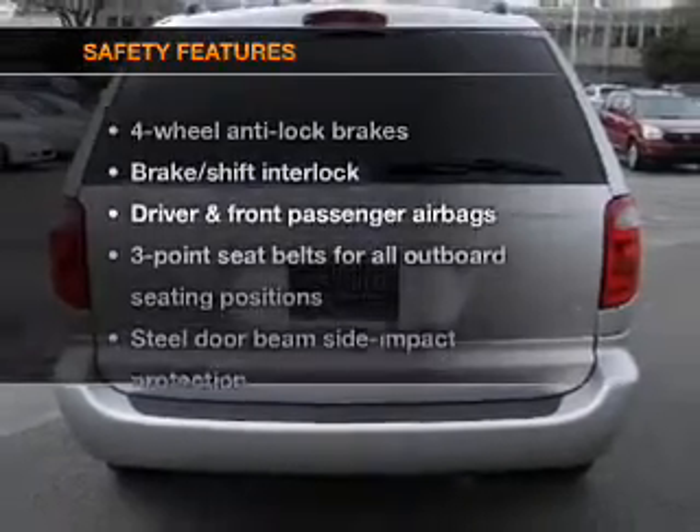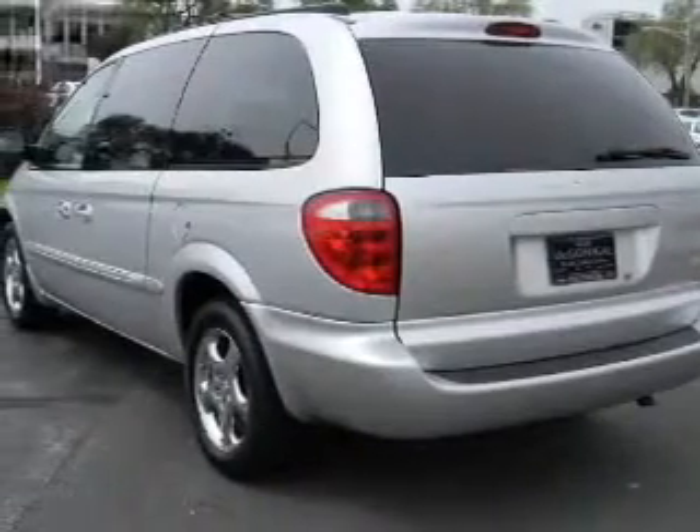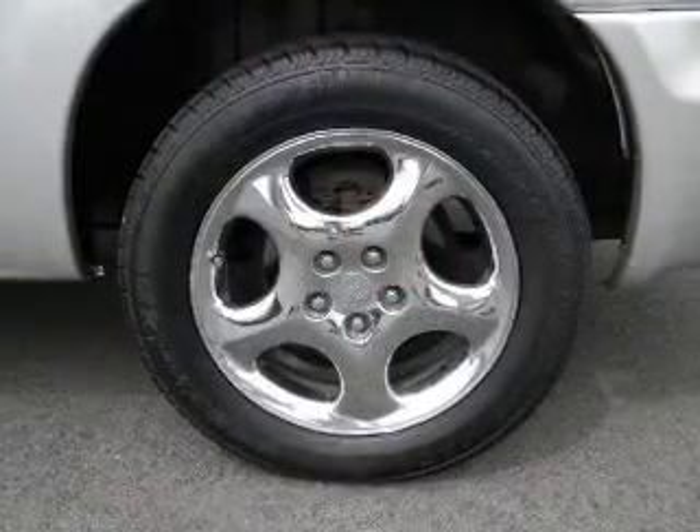If safety is a high priority, rest assured knowing that these top safety components are included: passenger airbag. Let us put you in the driver's seat today — call or click to contact us.